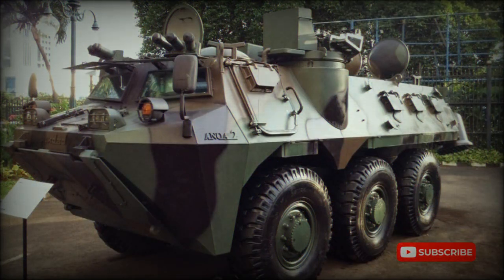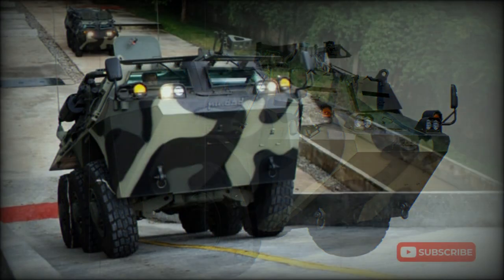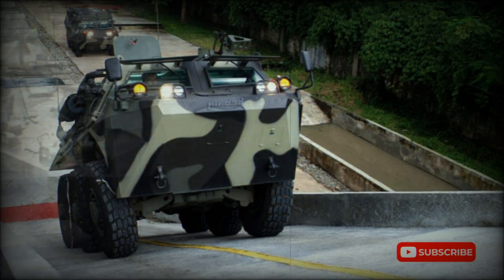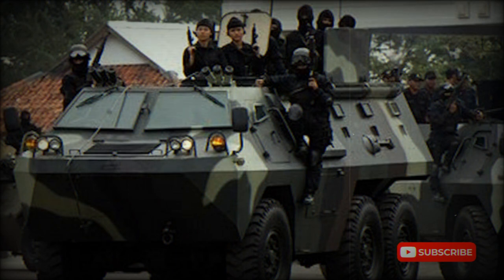There are numerous firing ports with associated vision blocks provided for the occupants. The ANOA 6x6 APC uses a Renault engine and transmission, however indigenous options are being developed as a replacement. The engine is located at the front of the hull, behind the driver, and is powered by a Renault MIDR 062045 turbocharged diesel developing 320 horsepower. The ANOA has a central tire inflation system and is not amphibious.